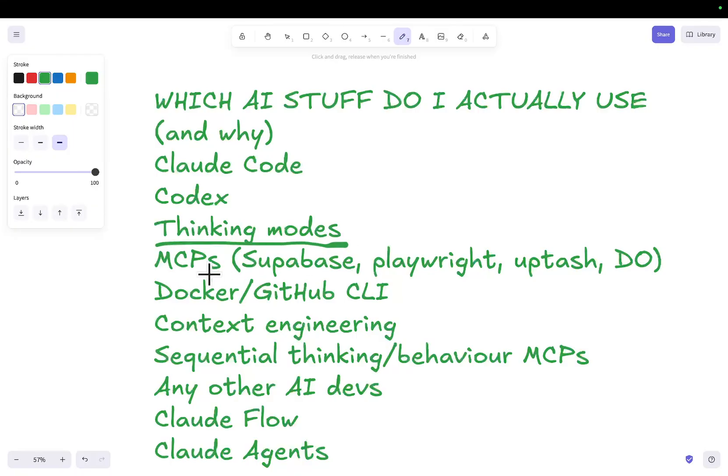I don't use as many MCPs as people might think. The only ones I really use are Supabase — which I could replace with the CLI at any time; next project I'll host Supabase locally and use the CLI instead. But for now, just because of the way my current project is set up, I do use the Supabase MCP.